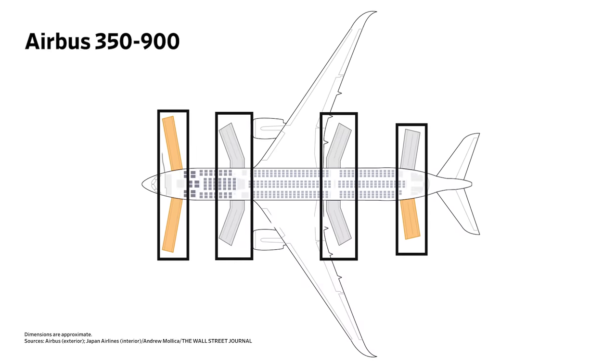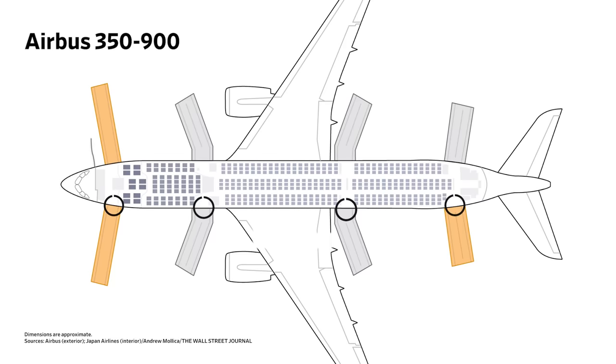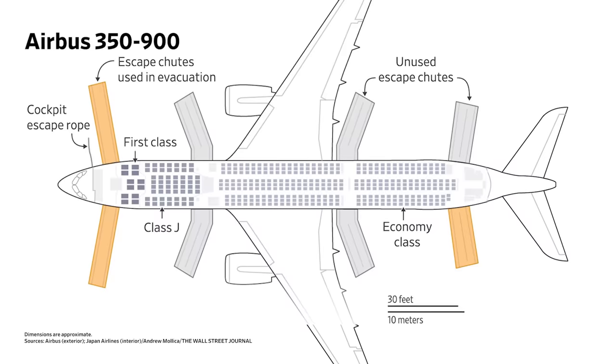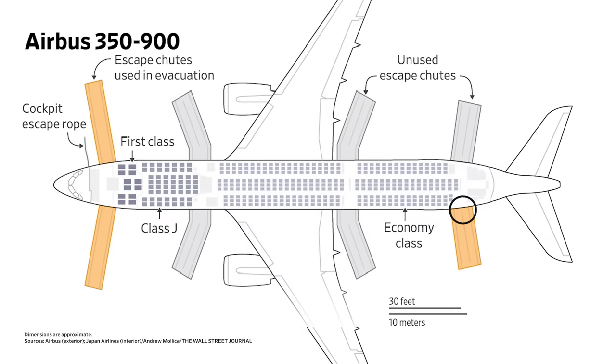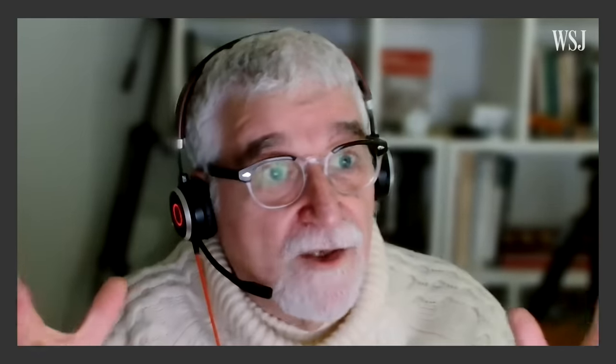For the A350, there are four pairs of exits — eight exits on the aircraft. So the certification test would have been done with four exits. Now in the A350 accident at Haneda, we didn't have four exits, we had three exits. And we had two exits in the front, so you can have lots of people trying to use that front exit. This is a suboptimal evacuation situation.